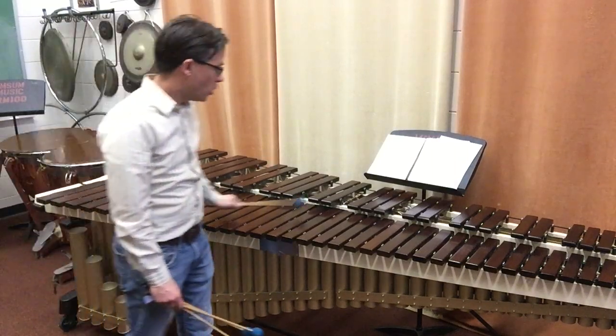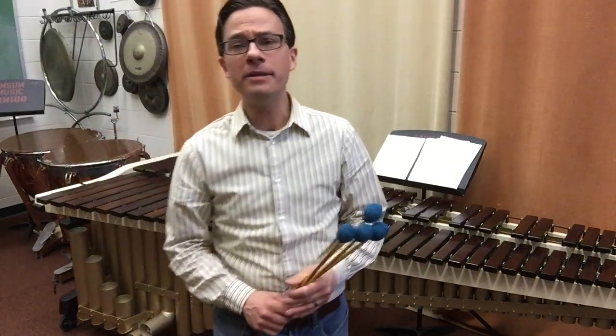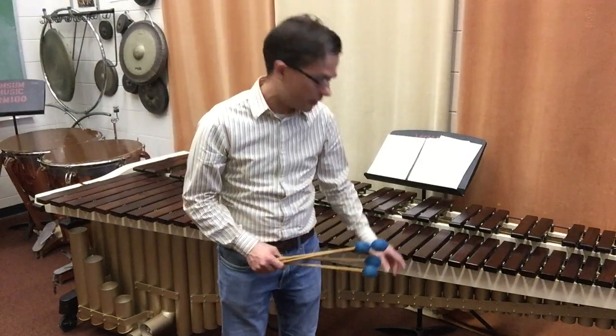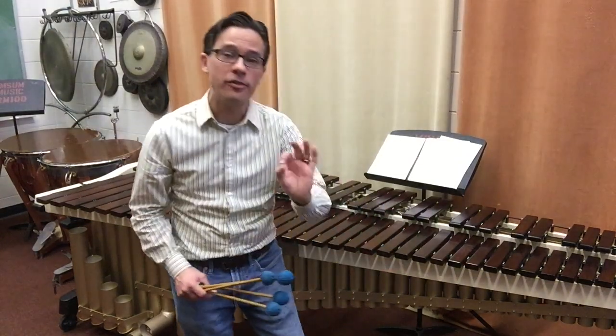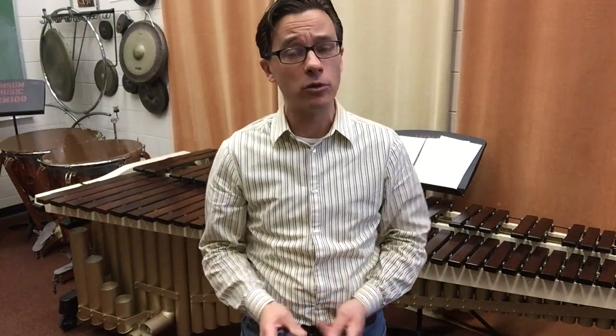It gives it a very rich, woody sound. Now, some of you may look at it and go, isn't that a xylophone? A marimba and a xylophone are very, very similar, except the xylophone has much smaller bars and much smaller and thinner tubes underneath, which gives it a very high, pinky sound with very little sustain — which means the notes don't ring very long.